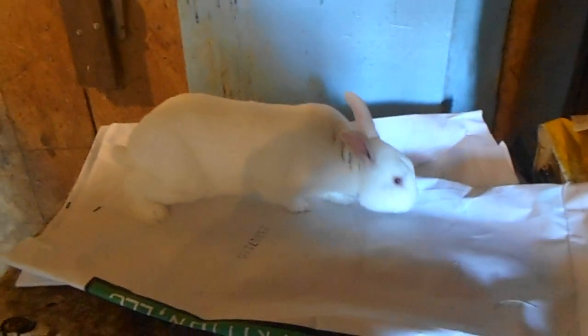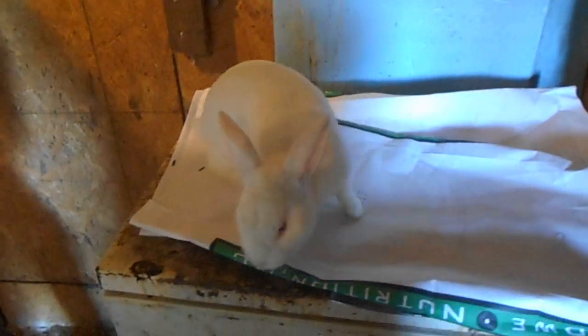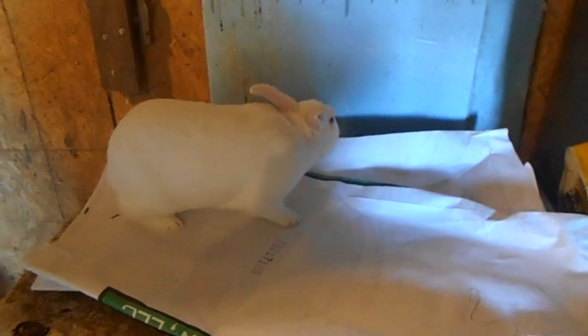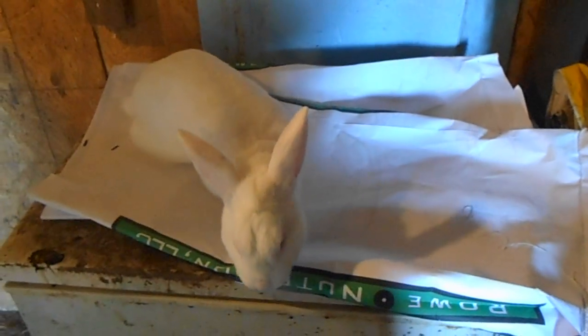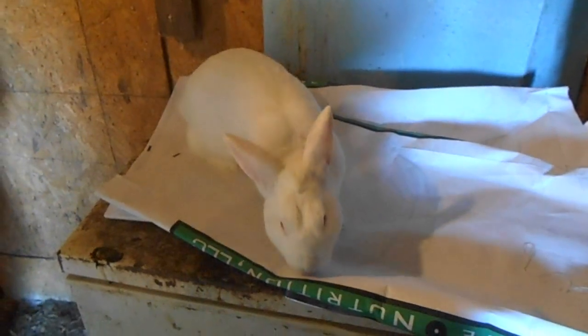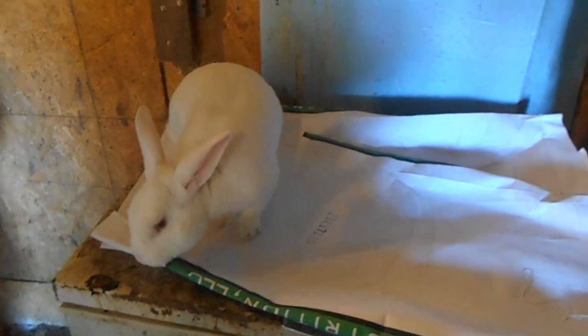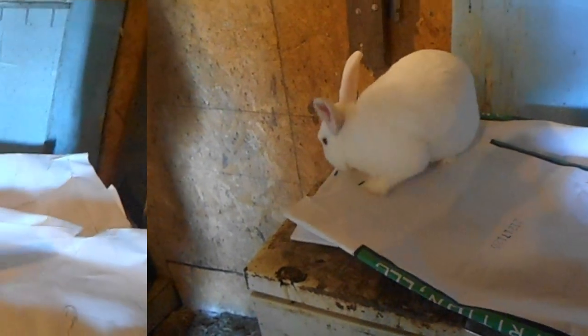This is Peter. He's a white New Zealand — no relation at all to the doe that you're naming. Peter's been with us a couple years now. He produces awesome litters. If you mix him with the red doe, you're going to get white babies, red babies, maybe some chestnuts, a few steels — it just depends. He's a good-looking boy.